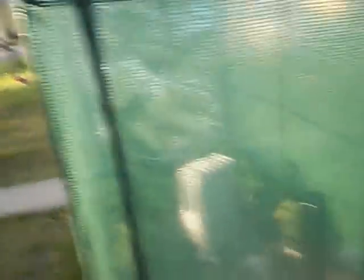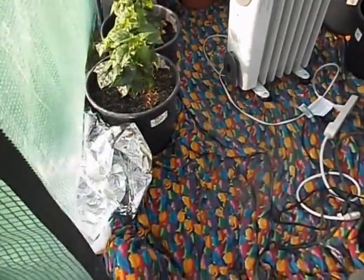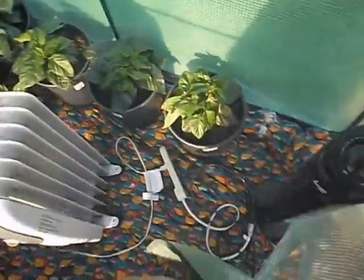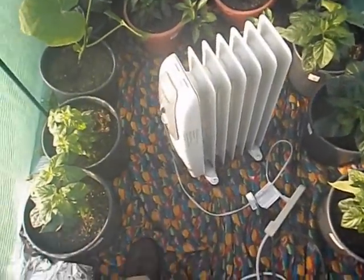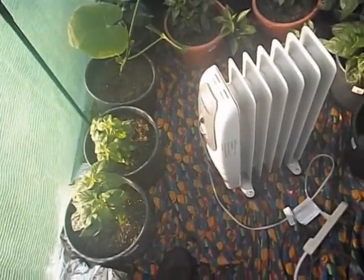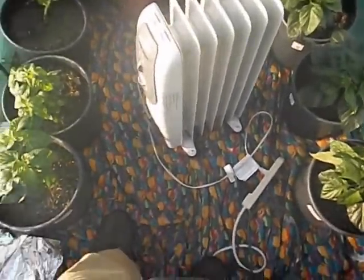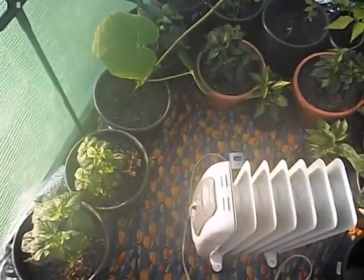Here's part one of three. I had the heater out last night — it was supposed to dip into the low 40s, so I didn't want any chance of spotty frost. I put my heater in here and it stayed around 52 degrees. It says 57 right now because it's getting warmer from the sun.